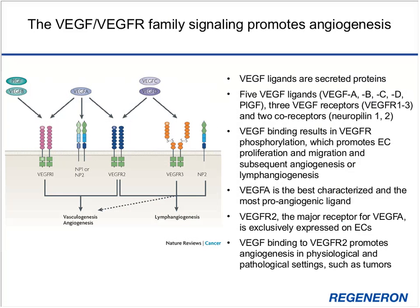VEGF is part of a larger family consisting of five secreted ligands: VEGF-A, VEGF-B, VEGF-C, VEGF-D, and placental growth factor. These signal through three different receptors — VEGFR1, VEGFR2, and VEGFR3 — and two co-receptors, neuropilin-1 and -2. VEGFR1 and VEGFR2 are expressed on blood vessel endothelial cells, while VEGFR3 is mainly expressed on lymphatic endothelial cells, with ligand binding promoting either angiogenesis or lymphangiogenesis.